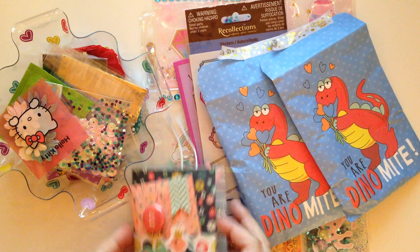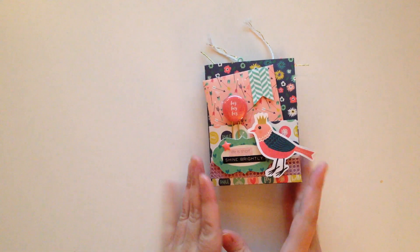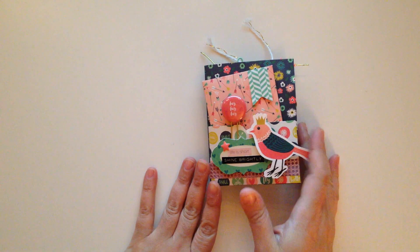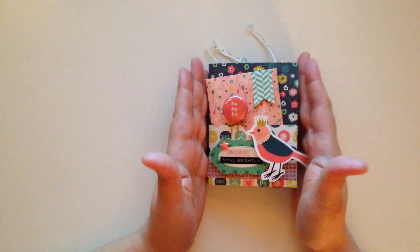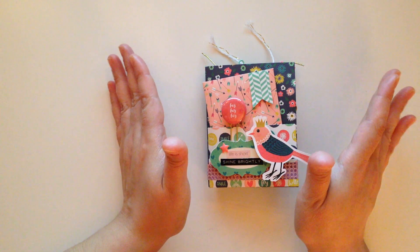So we're going to start off with the bigger one first. Let's start off with this cute little book, and this was sent by my pen pal Becky. I'm going to put her link down below so you guys can check out her Instagram. She's freaking amazing.